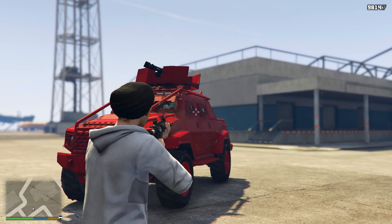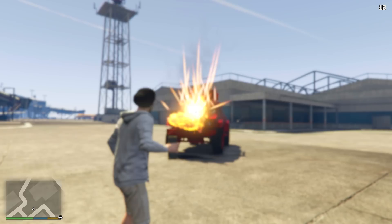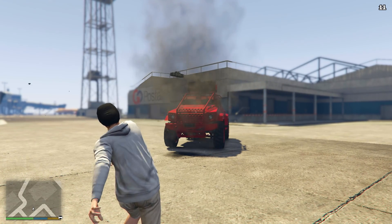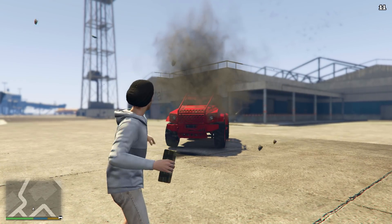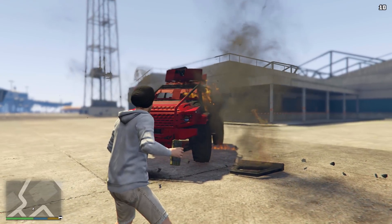The only plating that actually does anything is around the turret, so because of this it will only score 2 out of 5 for bulletproofness. When it comes to explosive resistance, on its own it takes 5 sticky bombs to destroy it, but if someone is sitting in the driver's seat it takes up to 9, making this one of the most explosive-resistant vehicles in GTA Online, scoring it 5 out of 5.